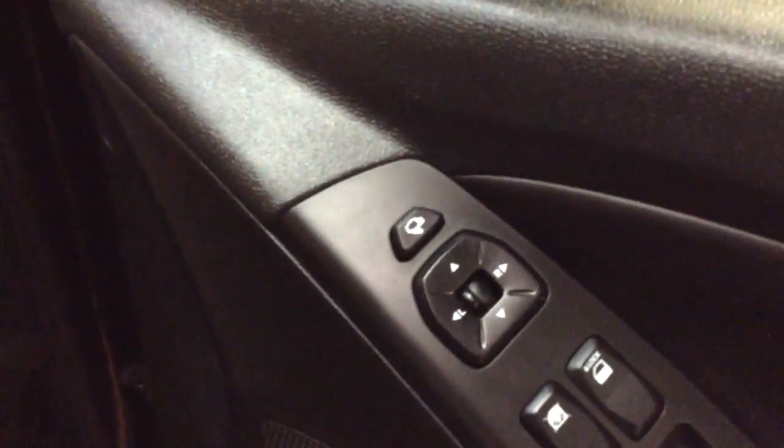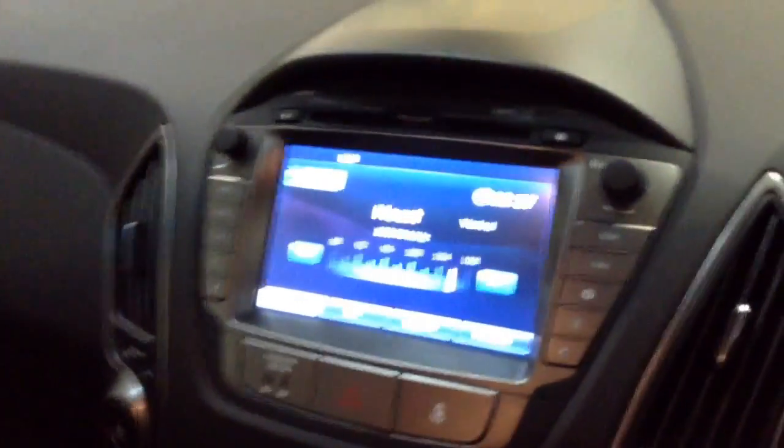Into the front of the vehicle then, and you've got your electric mirror adjustments on the driver side door as well as your electric folding mirrors. Moving on to the centre console, you have your CD and radio display.